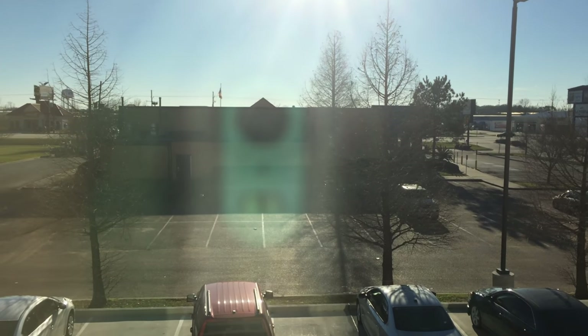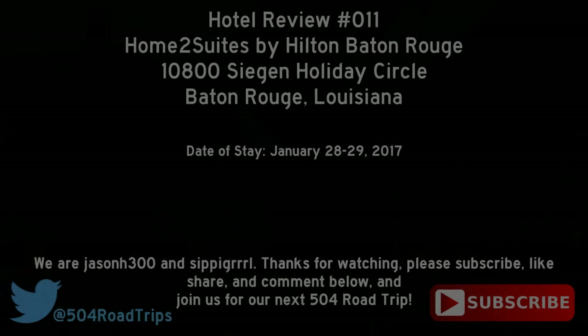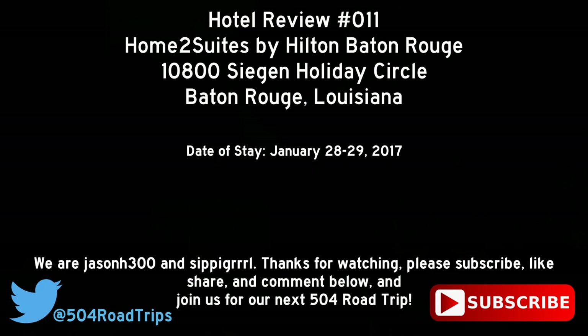So this concludes our room tour of the Home 2 Suites by Hilton Baton Rouge. Overall it was a good experience — it's highly recommended. The bed was comfortable, the shower worked well. Thanks for watching. Please subscribe, like, share, and comment below, and join us for our next 504 road trip.